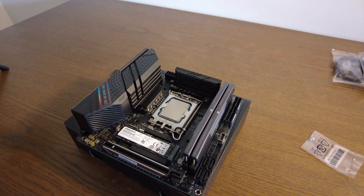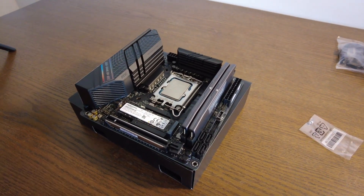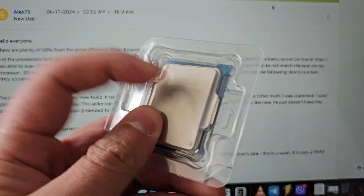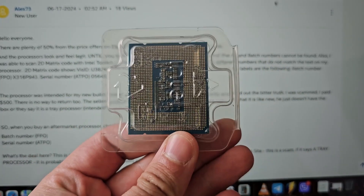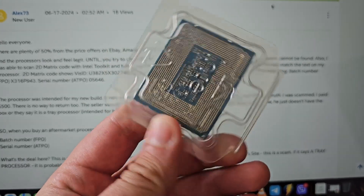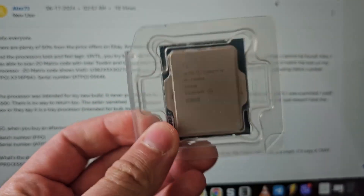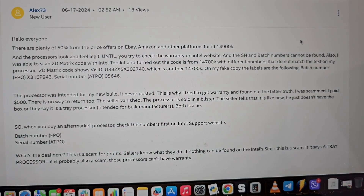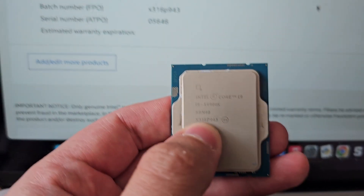Hi, everyone. I hope this video helps you not to get scammed on eBay, Amazon, or anywhere. I paid $500 for what seemed like a brand new i9-14900K processor, and it turns out it is fake. But it looks and feels legit in hand.